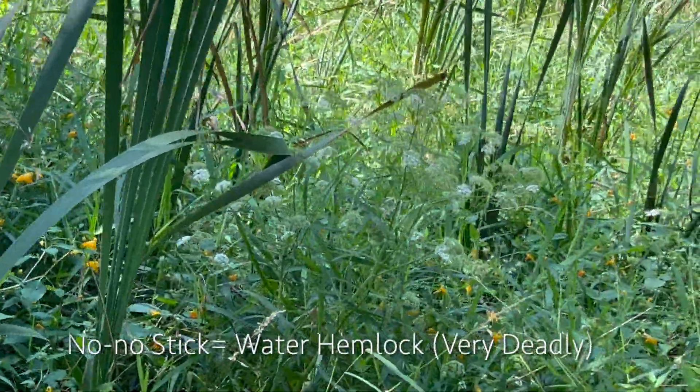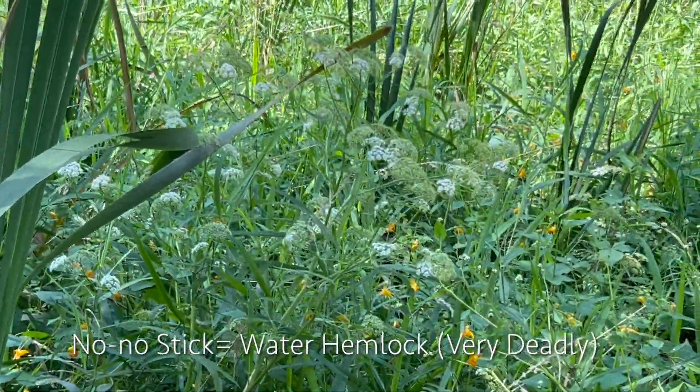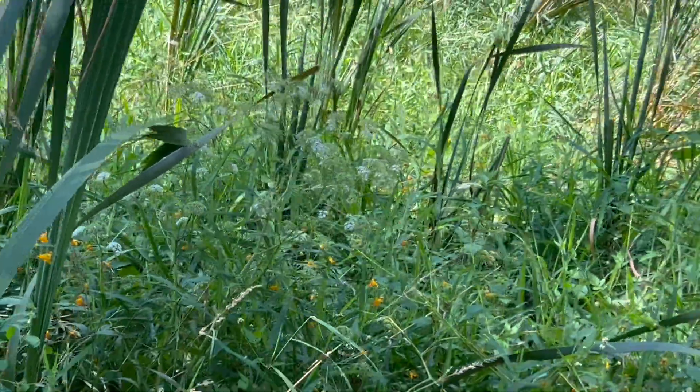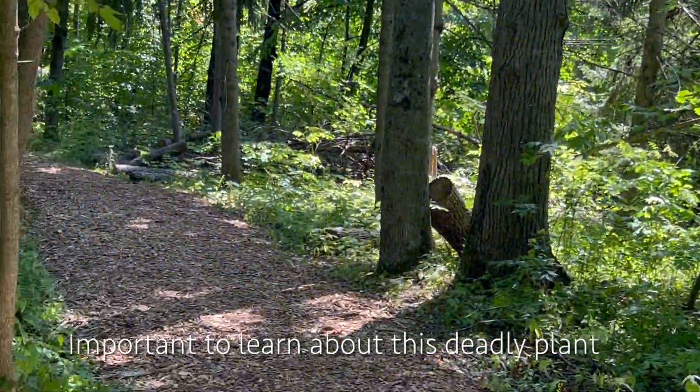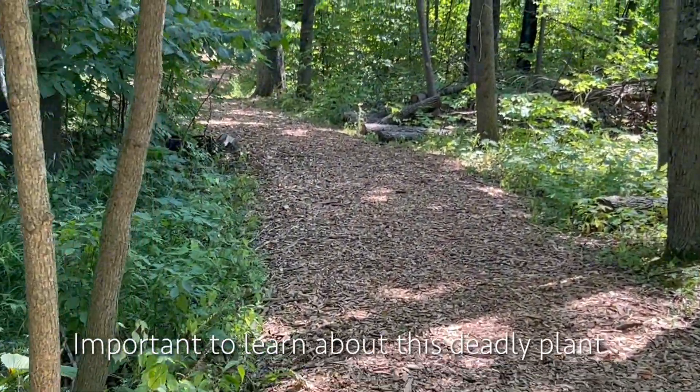Okay, look — it's a no-no stick. That's spotted hemlock. Check out what I think is my second video to learn more about water hemlock — it's a must.